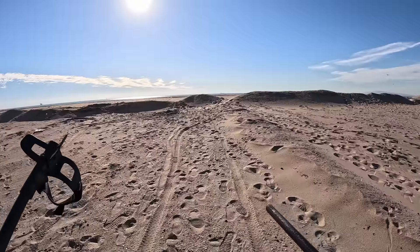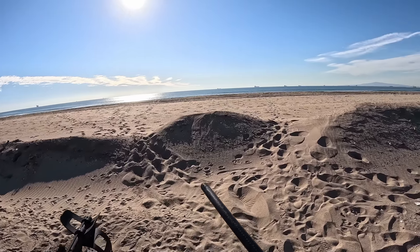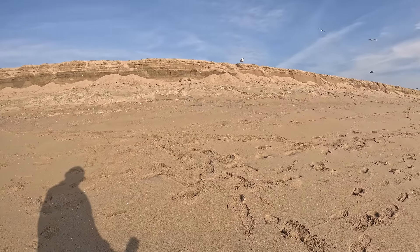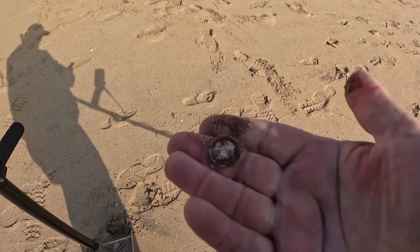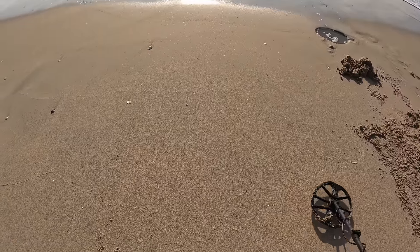Hi guys, I am back to metal detecting the beach today — it's just after work. Maybe a dime here or another copper penny, sorry guys. All right, got my first dime.